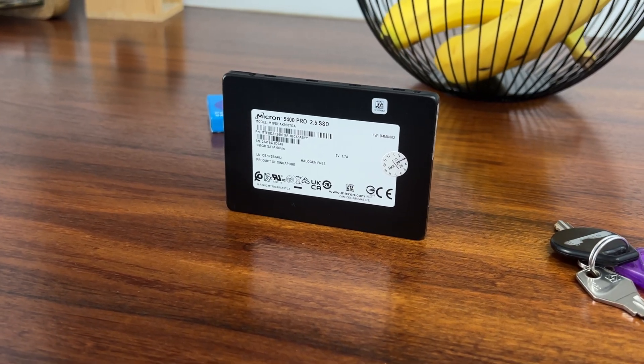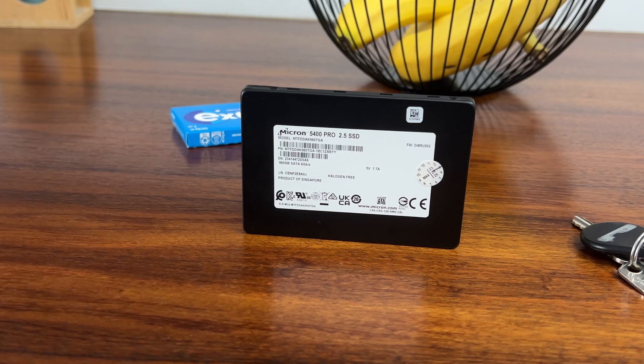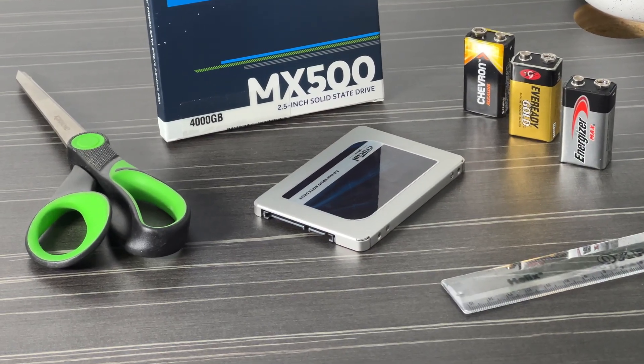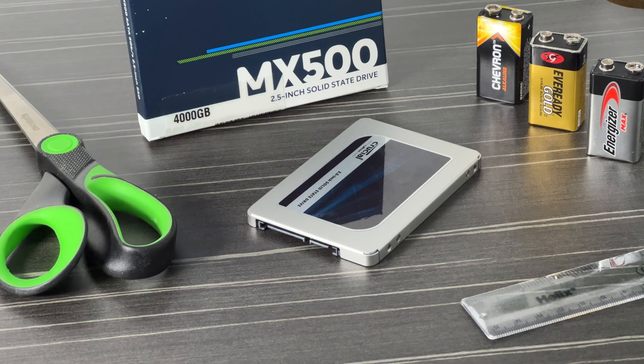In this video, I'm going to try and answer the question: are enterprise-grade SSD drives worth the extra expense? In this case, I'm reviewing the Micron 5400 Pro in the 2.5-inch SATA format. It's got 960 gigabytes capacity, and I'm going to compare it with the consumer-grade drive that I also own, which is a Crucial MX500 in 4 terabyte capacity.